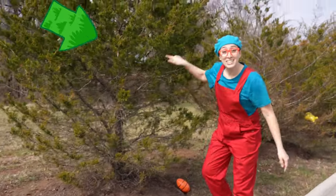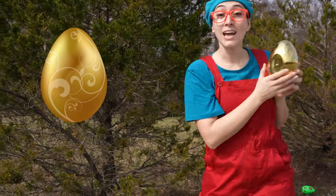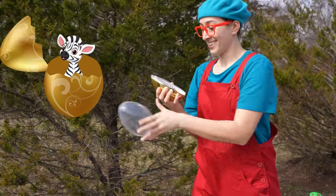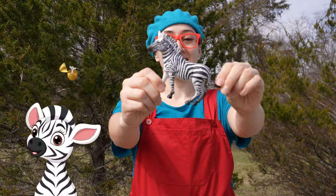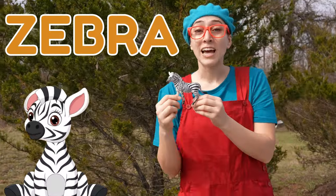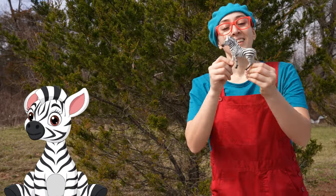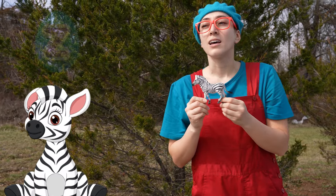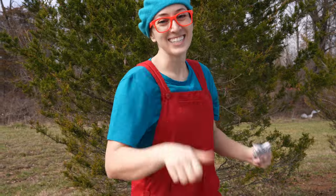There's one hidden in this tree! It's a gold egg — I wonder what surprise is inside? Wow! It's a zebra! You can tell by its black and white stripes, and zebras start with Z! Good job!